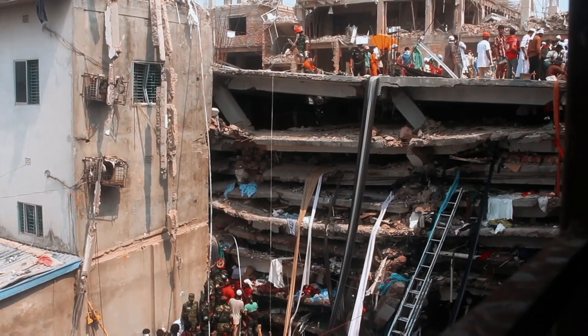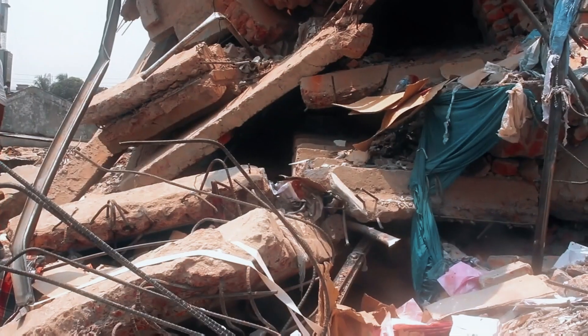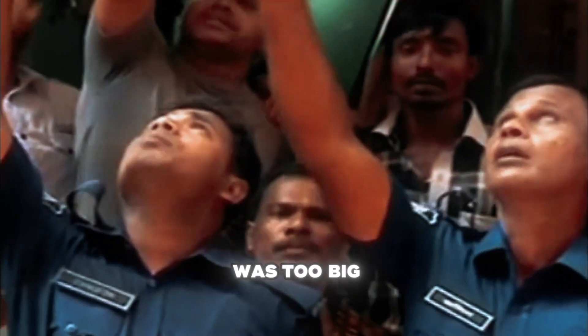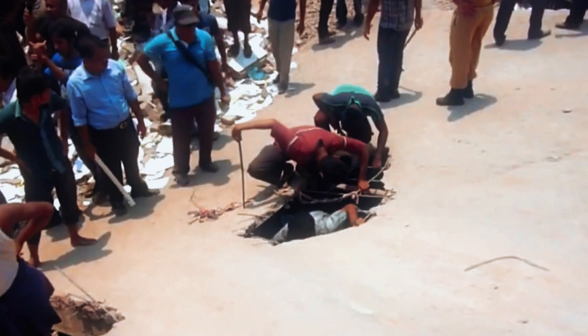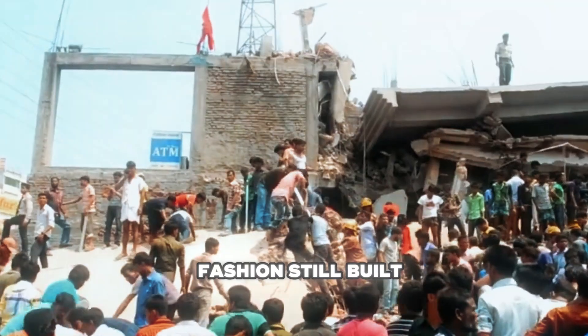When the world saw the devastation, outrage exploded. Protests erupted across the U.S., Australia, and Europe demanding better working conditions. Shockingly, Bangladesh's garment exports grew by 16% the next year, proving the industry was too big to fail. Justice was slow and frustrating — Sohel Rana and 41 others were charged with murder in 2015, but legal delays left victims' families waiting. Meanwhile, factory workers were still pressured: some told to come to work or lose a month's salary. The tragedy sparked stricter safety regulations and compensation for victims' families — but is fast fashion still built on hidden dangers?